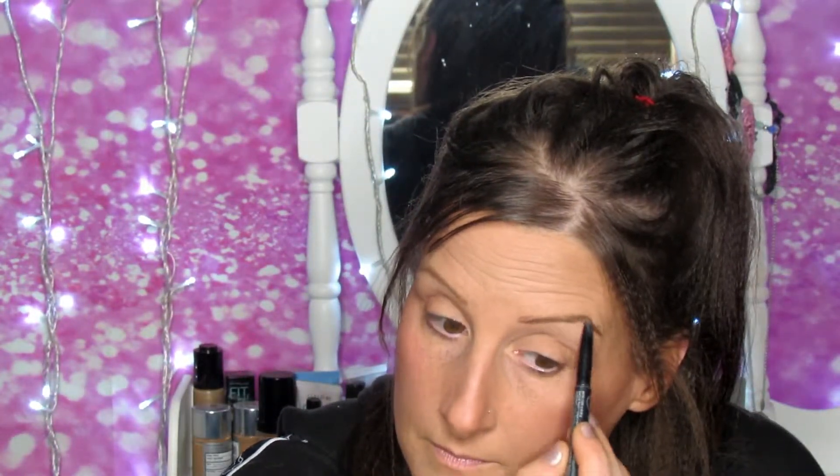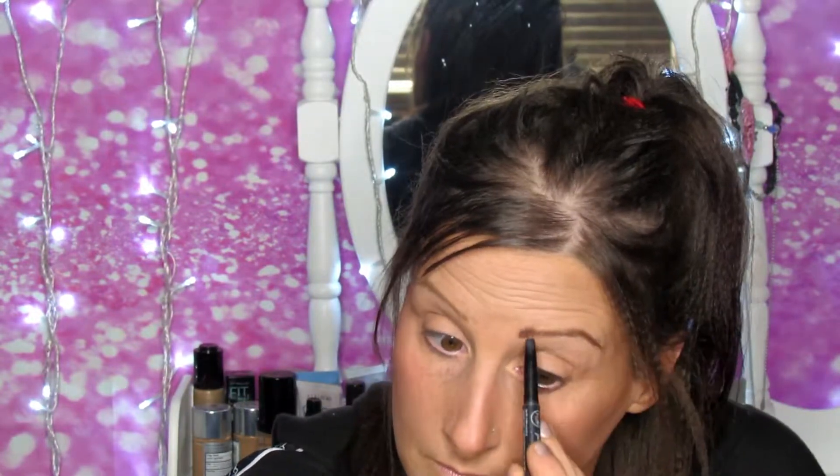I'm going to really quickly do my eyebrows. My eyebrows are never perfect — I'm not very good at eyebrows — but they might look a little better in the camera, maybe. I'm going to go ahead and set my face.